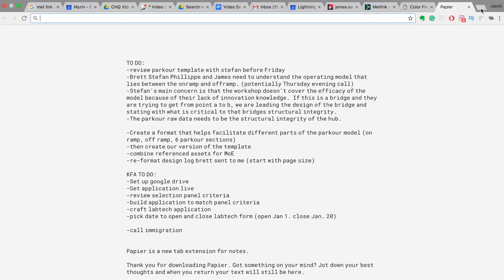My workflow hack for you is PayPierre. It's a Google Chrome extension that allows you to keep bodies of text in new tabs, and it's forefront every time you open a new web tab. I keep my to-do list there and it helps me manage what I need to get done day to day.